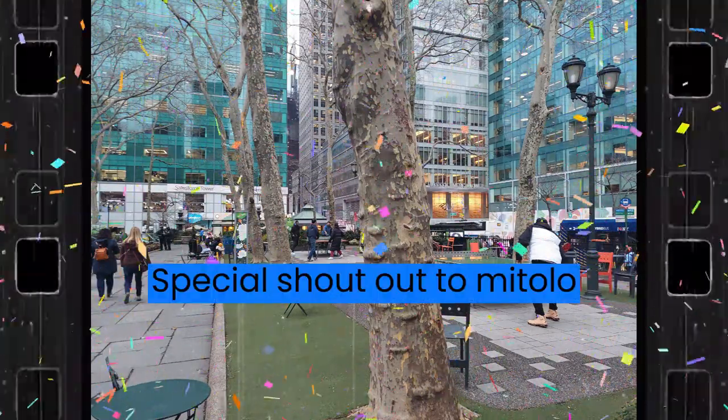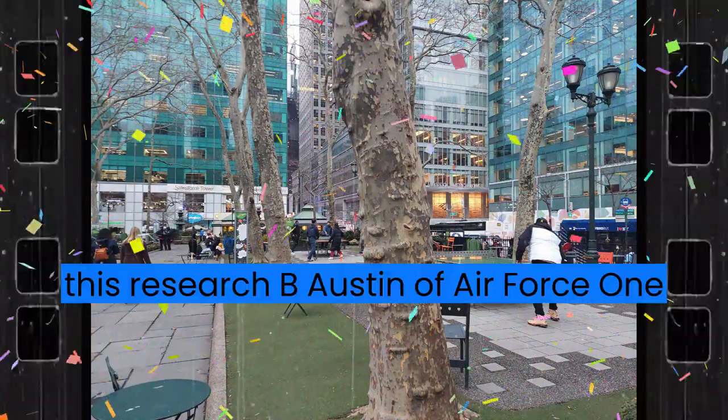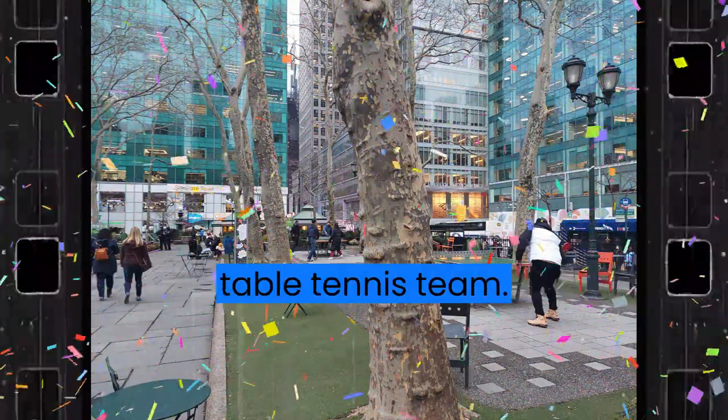Special shout out to Micholo. This research by Austin of Air Force One Table Tennis Team.